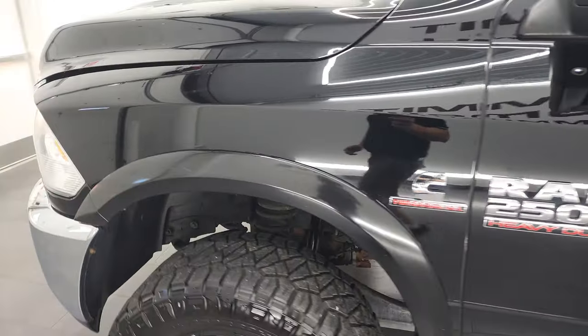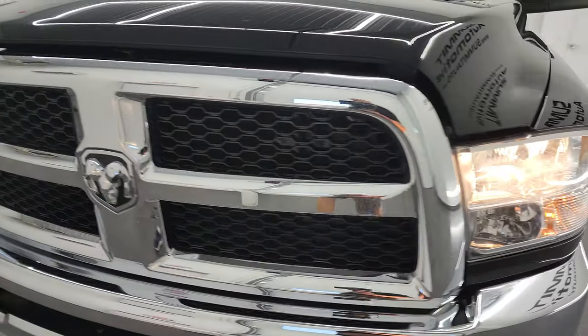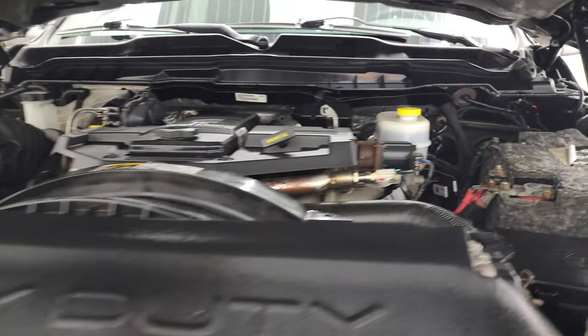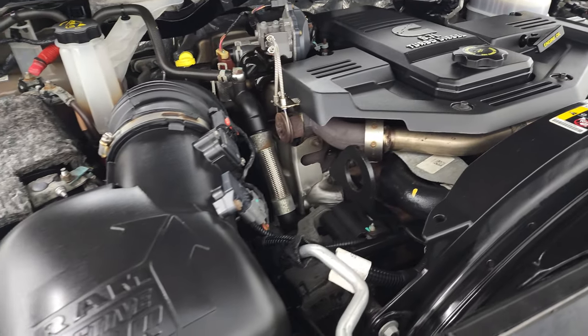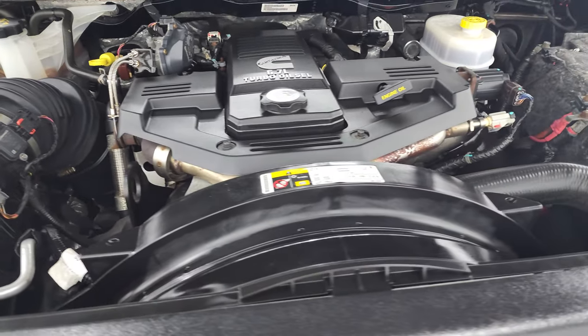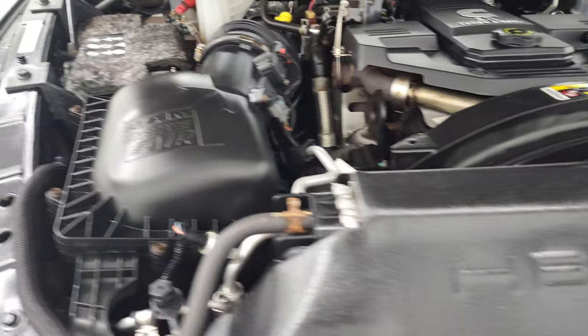I would personally like to thank you for checking out the video today. Hopefully from this HD video you've been able to verify the quality, condition, options, and cleanliness of this truck all the way around, inside and out, under the hood. We have the 6.7 liter Cummins diesel engine — engine bay is very clean, runs very smooth. Once again, this truck has been fully safety inspected by our service shop, has a fresh oil and filter change, all the fluids have been checked and topped off, and this one is 100% ready to go. There is your emissions sticker.